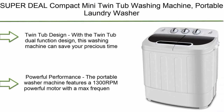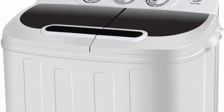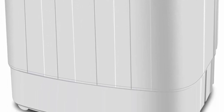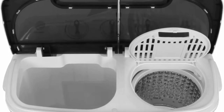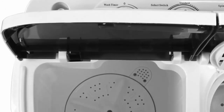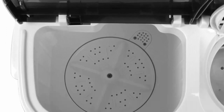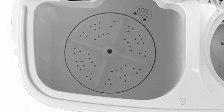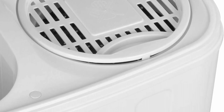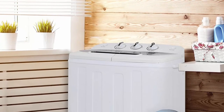Top 7: Super Deal Compact Mini Twin Tub Washing Machine — portable laundry washer with wash and spin cycle combo, built-in gravity drain, 13 lbs capacity, for camping, apartments, dorms, college rooms, RVs, and more. The twin tub dual-function design lets you wash and spin-dry loads at the same time. You can move clothes directly from the washer to the spinner, or run both sides together. The portable washer features a 1300 RPM powerful motor.